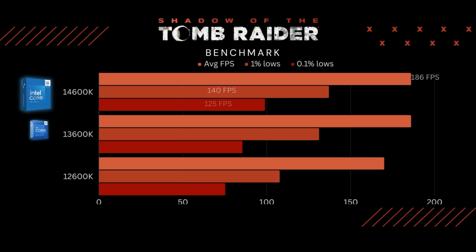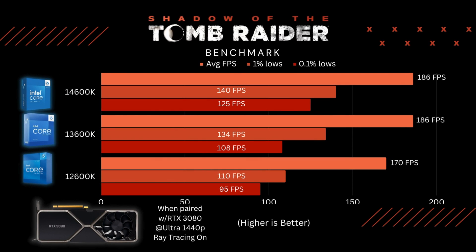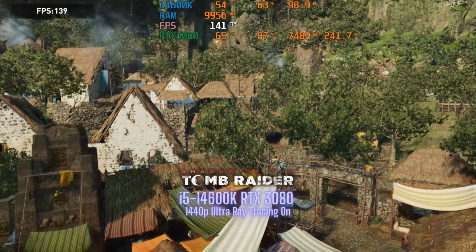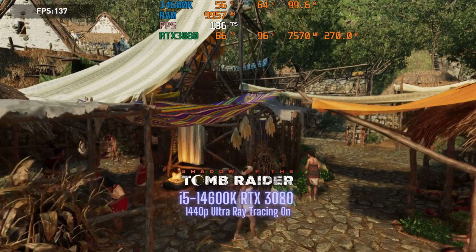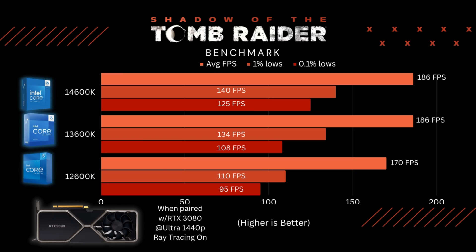Now let's move on to gaming. The first game I tested was Shadow of the Tomb Raider at 1440p Ultra settings with ray tracing on. Average FPS for the 14th and 13th Gen are identical. If you look at the 1% and 0.1% lows, that's when you see the benefits of having slightly faster clock speeds. The 12th Gen dips below 100 FPS, which still isn't that bad, but higher 1% and 0.1% lows mean smoother gameplay. Shadow of the Tomb Raider is a slightly older game, so any of these three processors will handle it pretty easily.